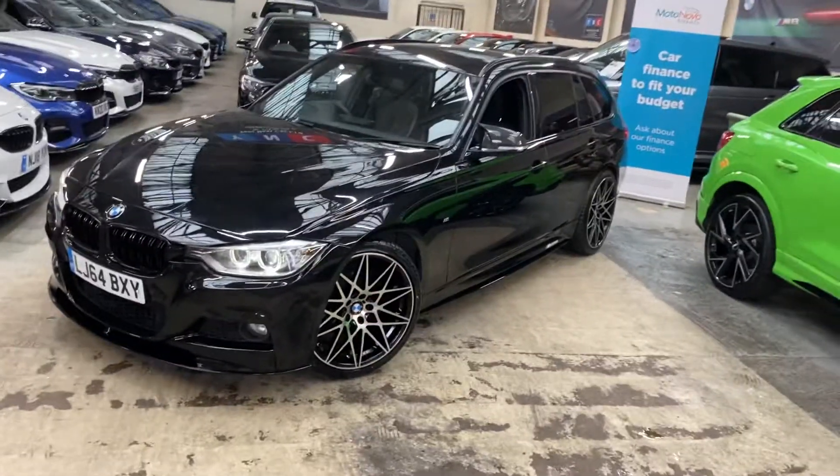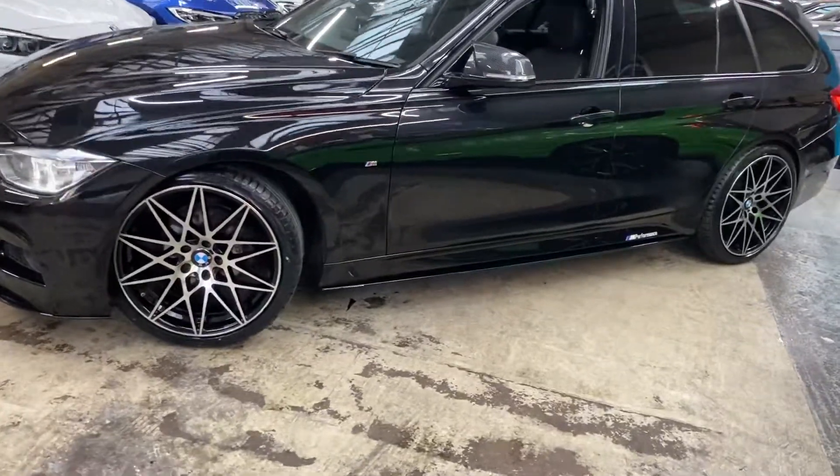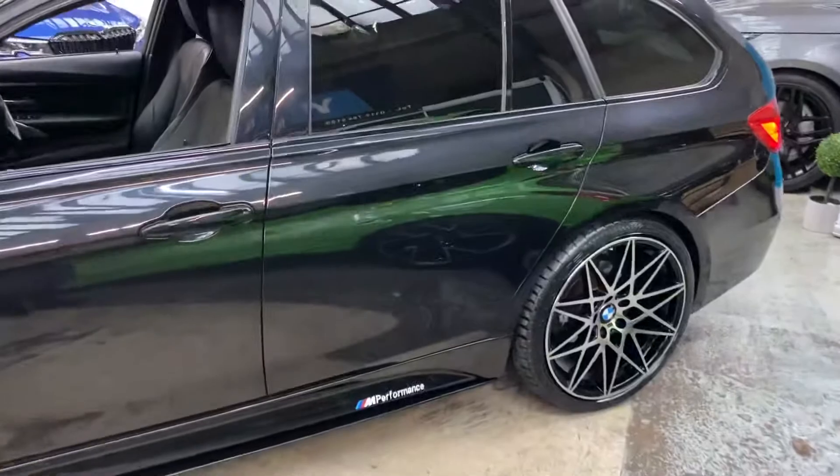We've got the angel eye LED headlamps on the car, brand new 20-inch triple six competition-style alloy wheels, gloss black side bars, YNC performance decals, and we've got the sun protection glazing on the rear windows.